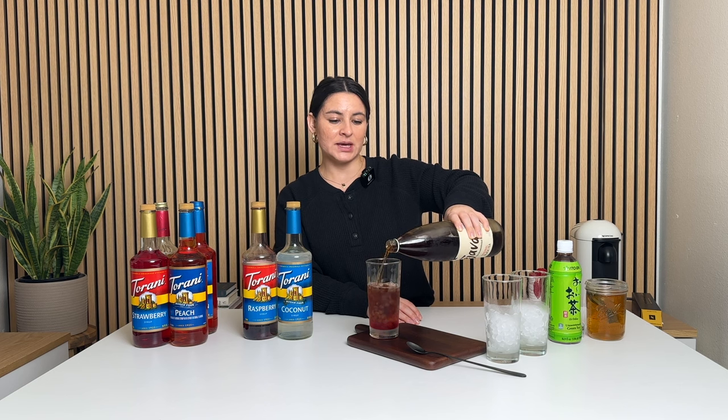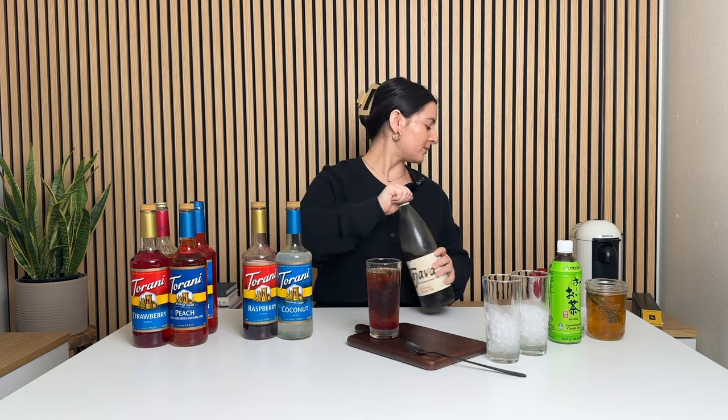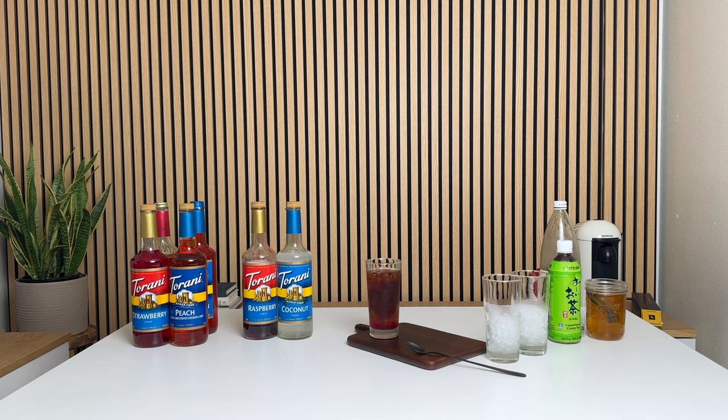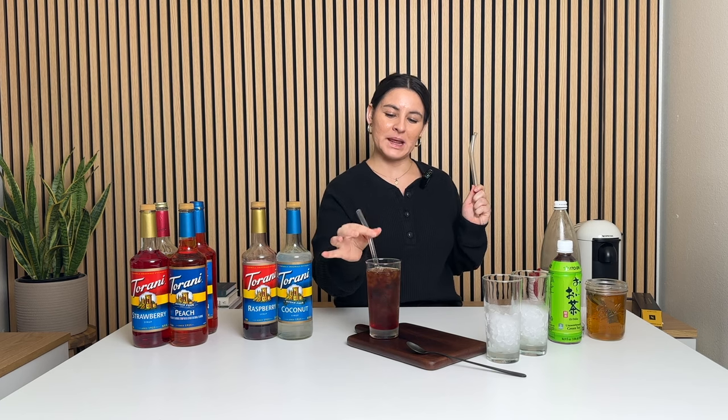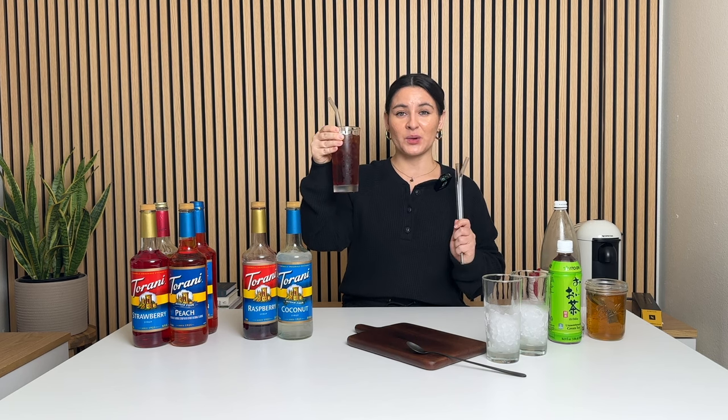This is about 10 to 12 ounces. Stunning. I kind of want to try them all at the same time, so I'm just going to set this aside. This is the Laser Cat — black tea with raspberry and coconut. Yum.